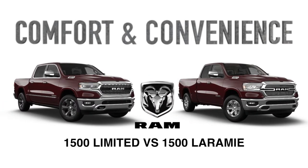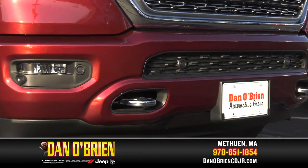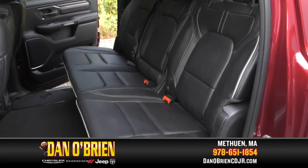Let's look at some of the comfort and convenience features in both the Ram 1500 Limited and the Ram 1500 Laramie. Rugged and comfortable — why can't a truck be both? The Ram 1500 Limited proves it has no short supply of creature comforts.